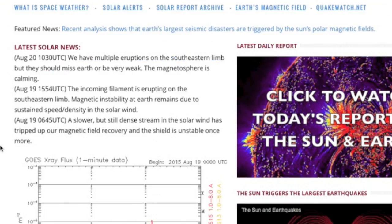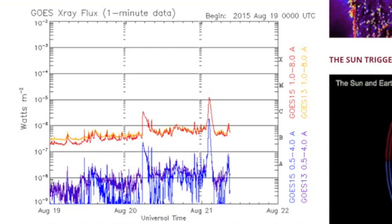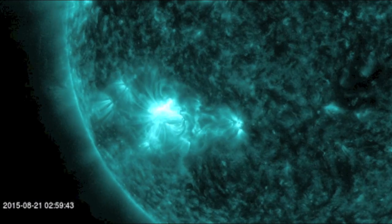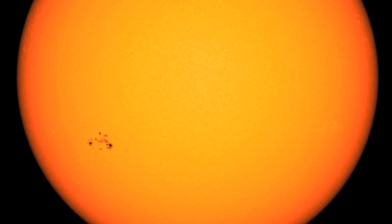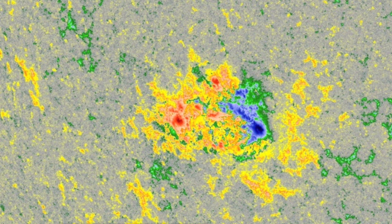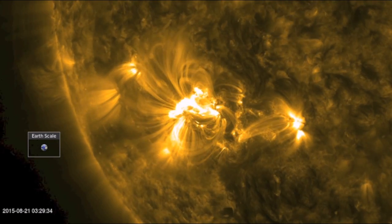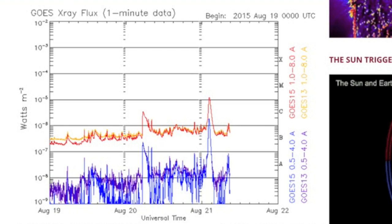Good morning folks, there is only one way to begin today — the return of solar flaring. An M-class eruption occurred on the southeastern quadrant where that new sunspot group is turning into face earth. It is large and has delta-class magnetic interaction. This first flare did not produce a significant CME but we'll have our eyes open for more from that group.